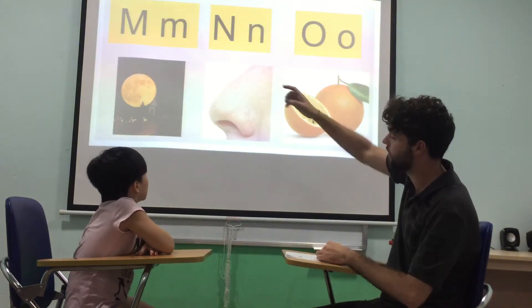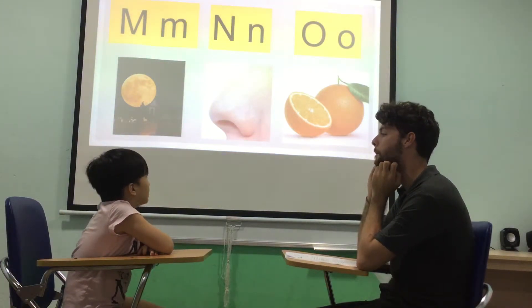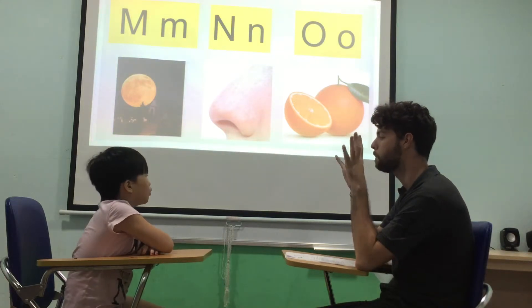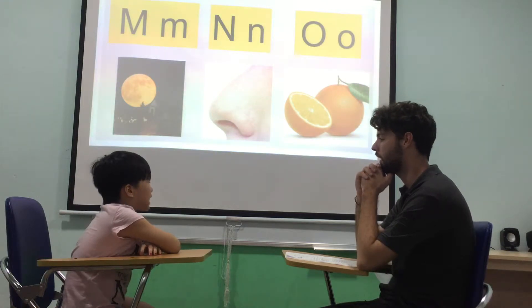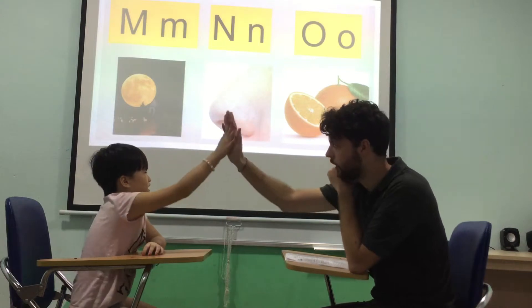What letter is this? M. Sound? M. Good. Moon. M is for? Moon. Moon. Good. How do you spell moon? M-O-O-N. Yes. Well done. Good.